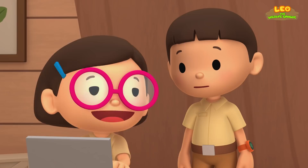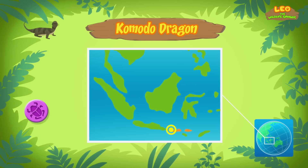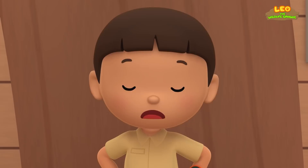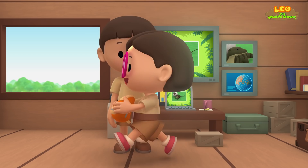So what do Komodo dragons eat? Komodo dragons eat other animals such as birds, mammals, and other lizards — it's a carnivore. Baby Komodo dragons eat insects and other small animals. There aren't that many insects in our garden. We should bring baby Komodo back to the island it came from. Come and join us. That's a great idea, Leo. See you downstairs!